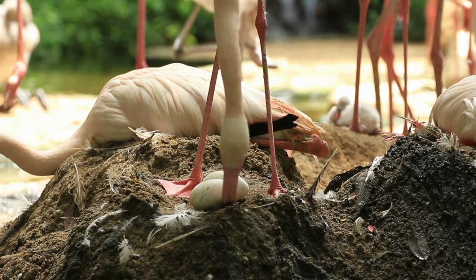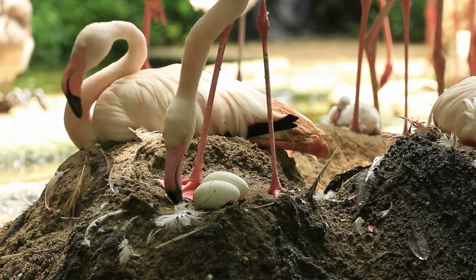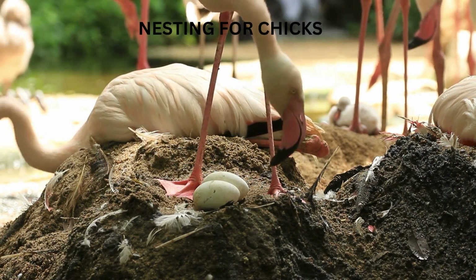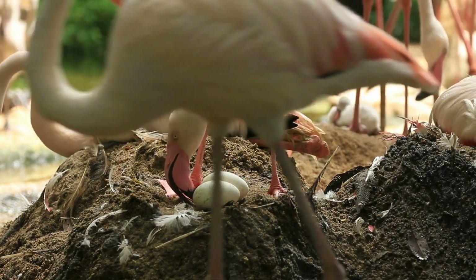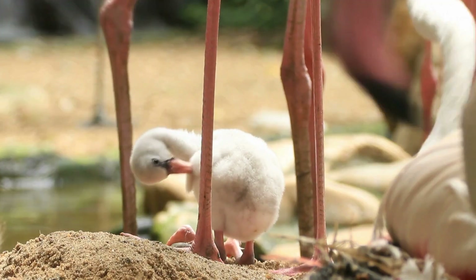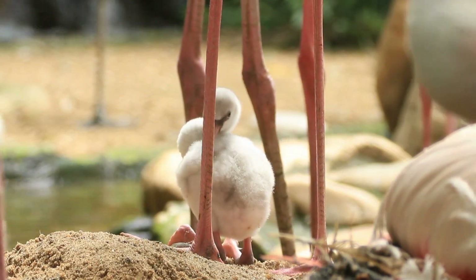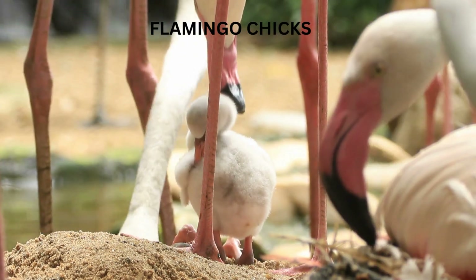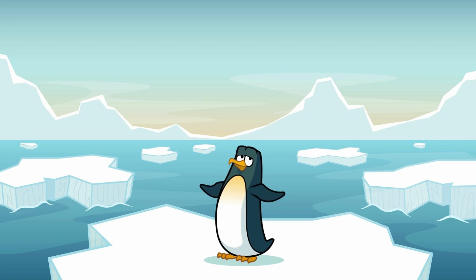Speaking of nesting, let's talk about where flamingos lay their eggs. These birds are master builders, but instead of using twigs or leaves, they make their nests out of mud. They scoop up mud with their beaks and pile it up into a little mound right in the shallow water. On top of that mound, they lay a single egg — it's like a tiny, muddy island just for their chick. Once the chick hatches, it's pretty wobbly on its feet, but it doesn't take long for the little one to learn how to walk, swim, and even start practicing that one-legged flamingo stance. Before you know it, the chick is all grown up and joining the rest of the flock.